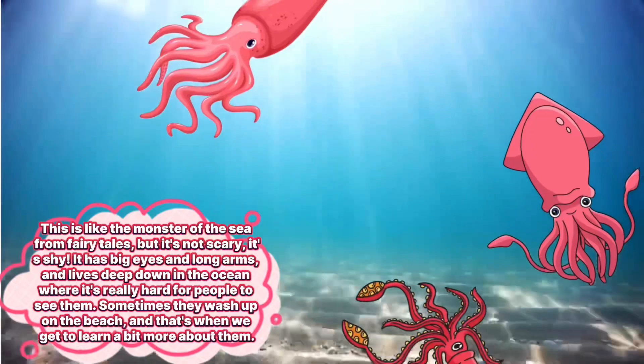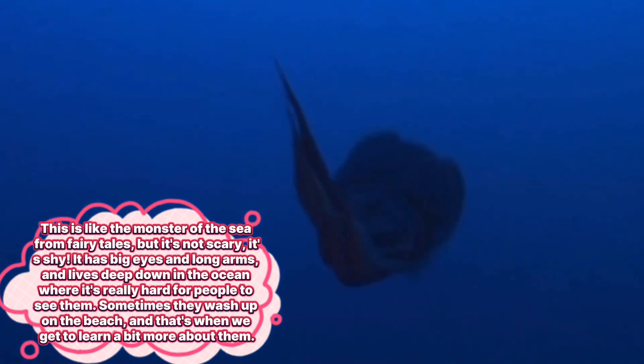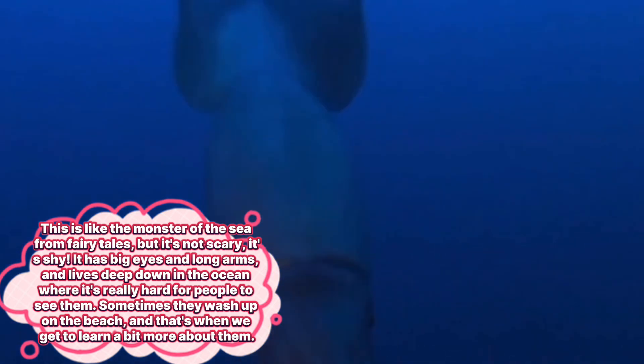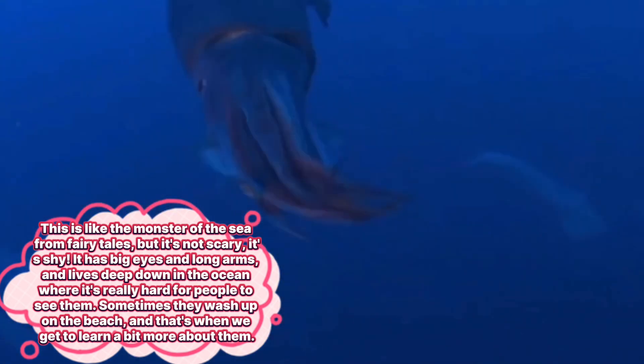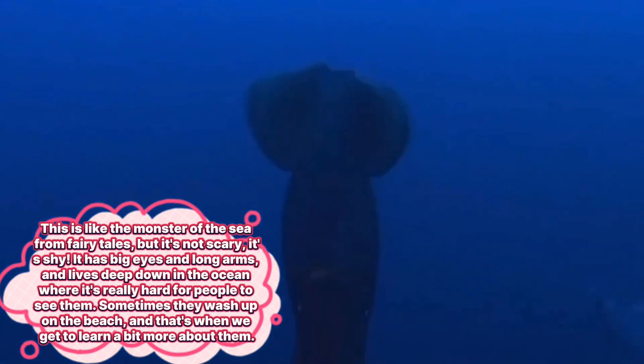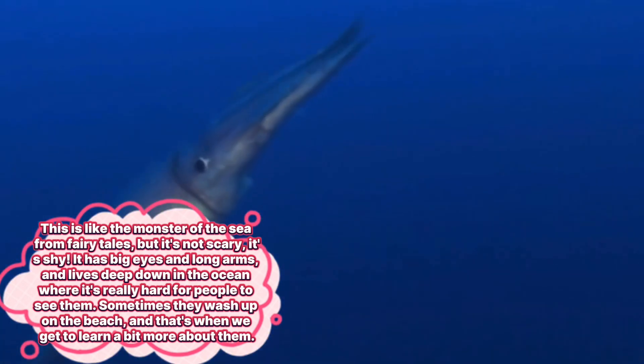Giant squid. This is like the monster of the sea from fairy tales, but it's not scary — it's shy. It has big eyes and long arms, and lives deep down in the ocean where it's really hard for people to see them. Sometimes they wash up on the beach, and that's when we get to learn a bit more about them.